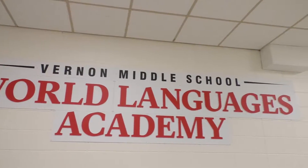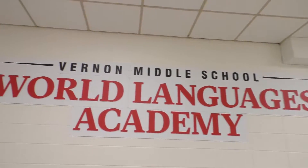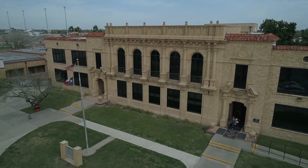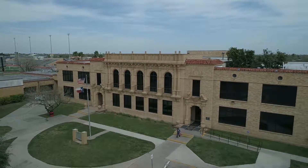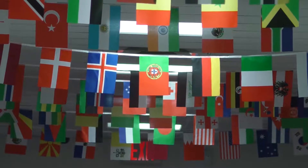In addition to that, we're also in the process of updating our international conference room, where we're going to have a wall of screens so that our students can interact with other students around the country. As much as it's noticeable from the front view that the remodel is in full effect, the interior of the school has gone through some major changes as well.